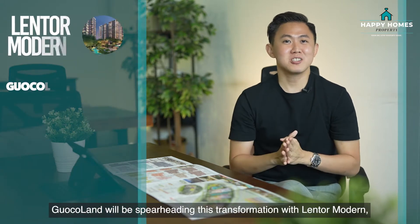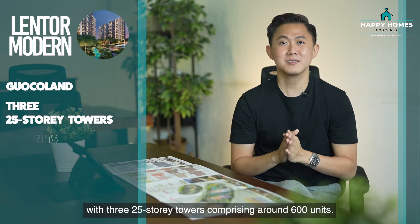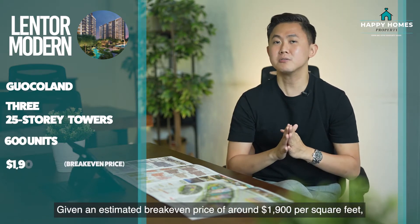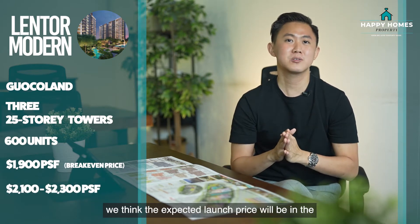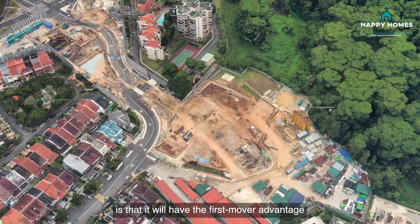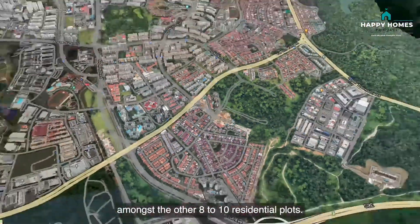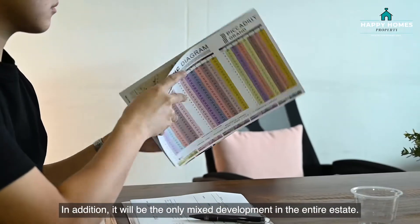Guocoland will be spearheading this transformation with Lentor Modern, with 3 twenty-five-storey towers comprising around 600 units. Given an estimated break-even price of around $1,900 per square foot, we think the expected launch price will be in the $2,001 to $2,300 per square foot range. One thing I really like about Lentor Modern is that it will have the first-mover advantage amongst the other 8 to 10 residential plots, and it will be the only mixed development in the entire estate.